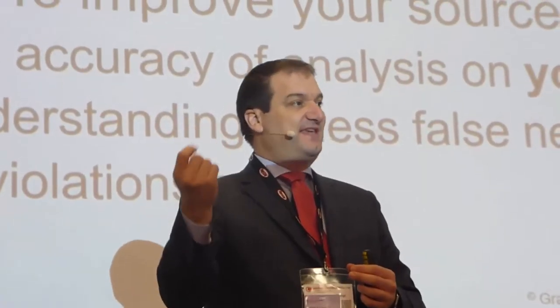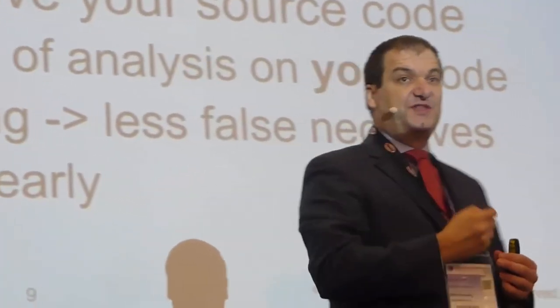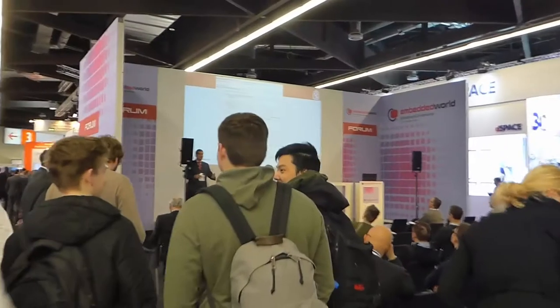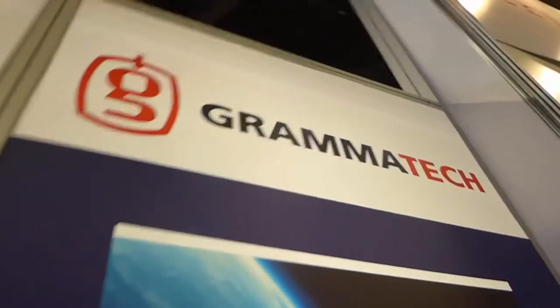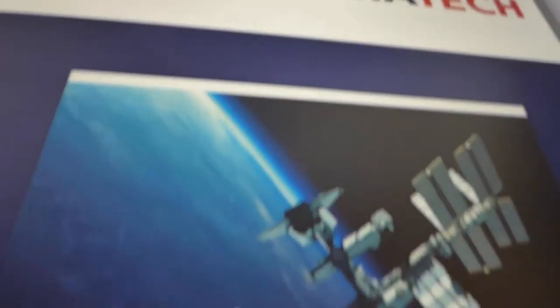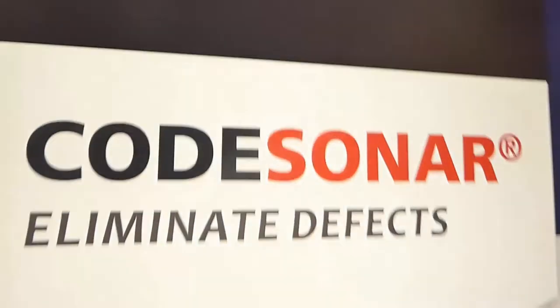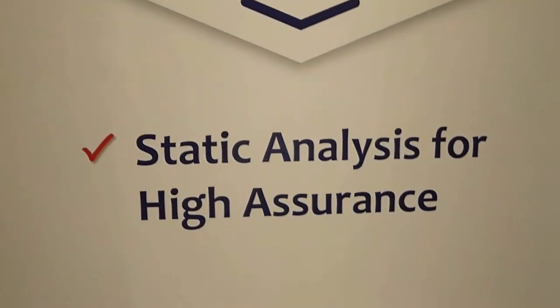Thanks to binary analysis, Gramatech CodeSonar significantly increases the security of this software. Gramatech is working on groundbreaking technology combining static and dynamic analysis techniques — a completely new plugin for CodeSonar which detects state violations during host-based testing by analyzing memory usage, available later this year.